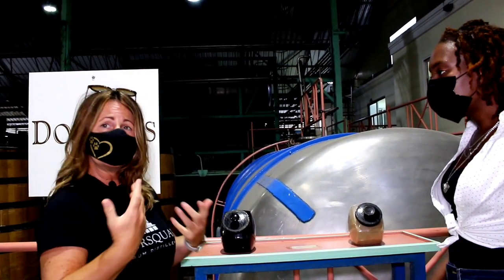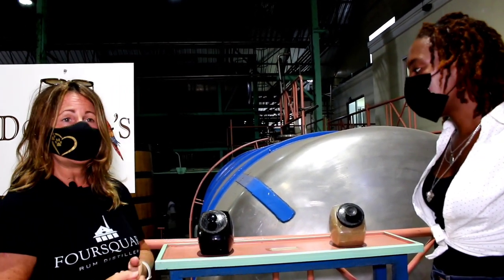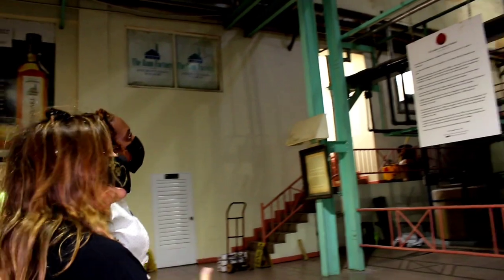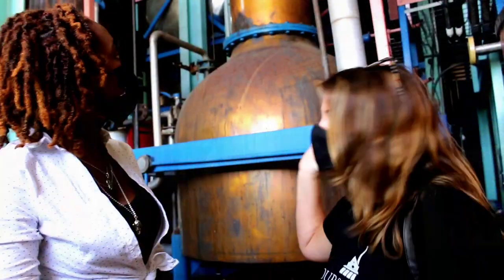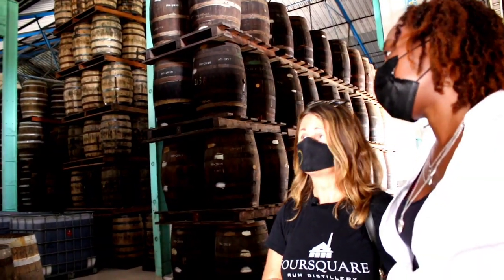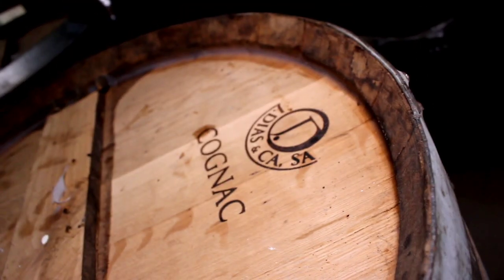We got a behind-the-scenes look at the working rum distillery. Gale was very informative and showed us the basic elements of what makes rum — the step-by-step process from fermentation and distillation to, of course, the most important process: barreling and aging, which can take some years.